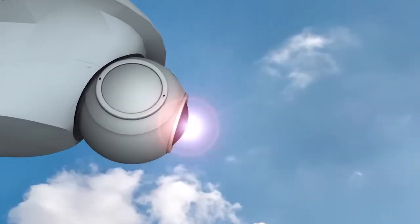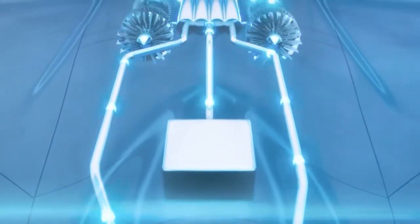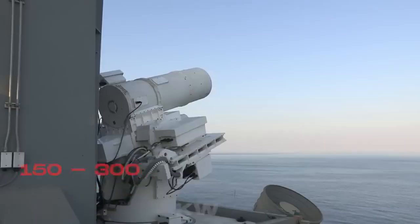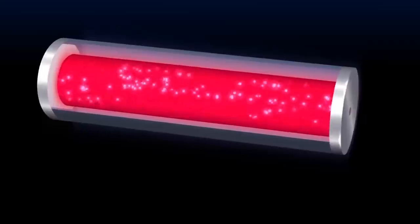Next is cooling. A laser is a heater that happens to shoot straight. Every second of beam time dumps waste heat into the airframe. Expect a closed-loop liquid system, heat exchangers buried in the wing roots, and boundary layer tricks that shed heat without glowing like a forge on infrared. If the Americans learned anything from shipboard 150 to 300-kilowatt tests and the old YAL-1, it is that cooling is the real weapons bay. Moscow knows it too.